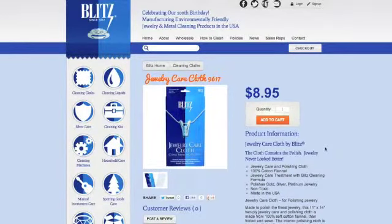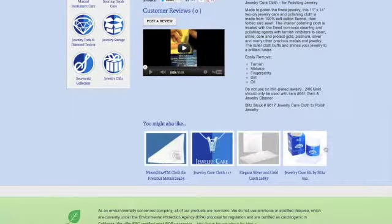This is the product page. You can scroll down and see some tutorial videos or find some products that you may like to add to your purchase.